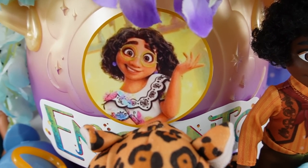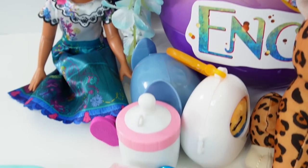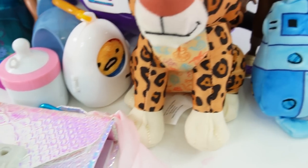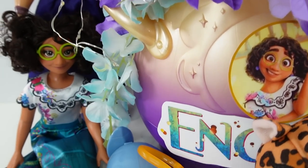All right everyone, wasn't that fun? I really love this Encanto Magical Cauldron — there were so many surprises inside. If you like this video and want to see more like it, make sure to subscribe and I'll see you next time. Bye!